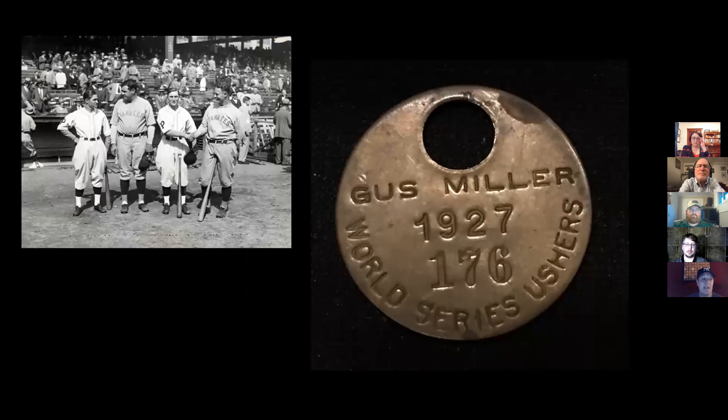My favorite baseball artifact in the Landis Valley collection is a 1927 World Series Ushers tag. Gus Miller was the chief usher at Forbes Field and was responsible for Section 176. Miller and this tag were at Forbes Field during games one and two of the 1927 World Series, when the New York Yankees with Babe Ruth and Lou Gehrig — known as Murderer's Row — swept the Pittsburgh Pirates in four games. This was the first sweep of a National League team by an American League team. Hopefully even all you Yankee haters out there can appreciate the uniqueness of this piece.